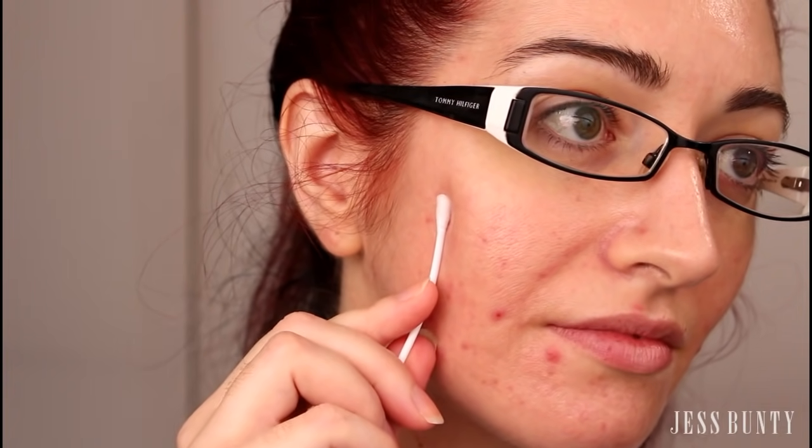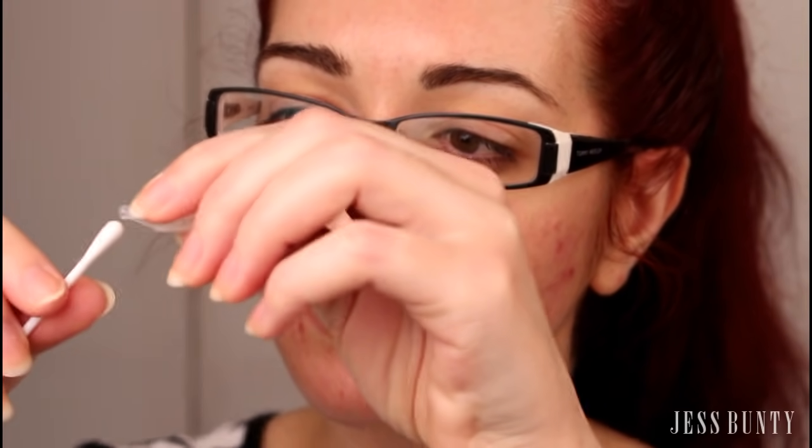Leave this on there for a couple of minutes — I ended up treating a couple of spots on my face during this time. After a few minutes, take away the q-tip and get rid of it, and you will see that your skin is a little bit less red around those angry spots.